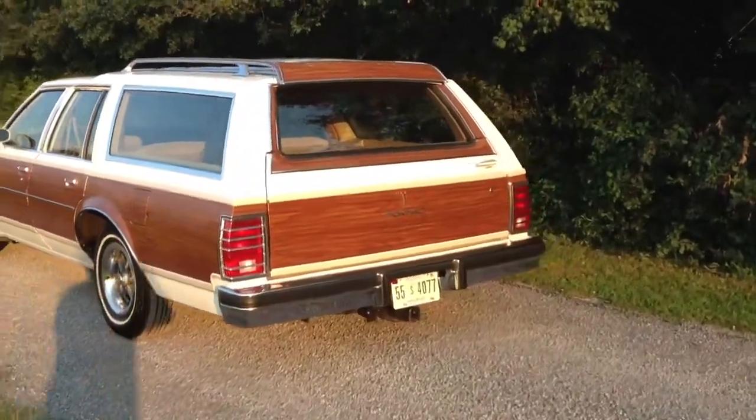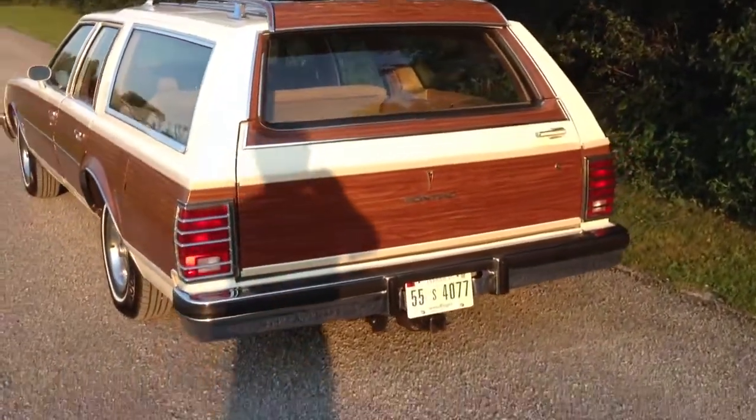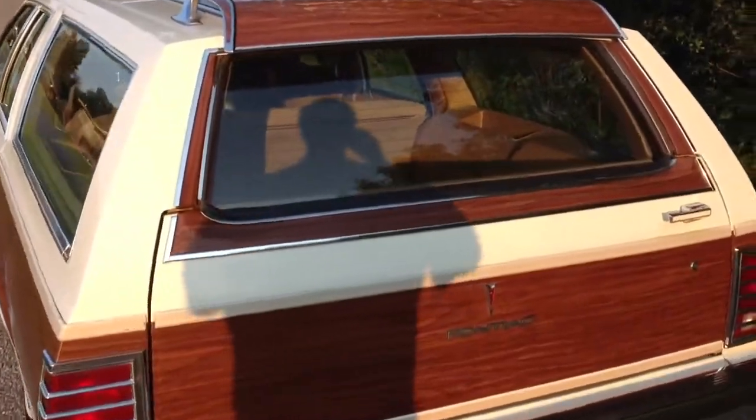Let me get in here and show you that area. Here's the trunk — can't see that too well. I did want to get in here and show you the interior. There's the interior — very special Valencia interior. On the doors. Back seat. Very nice.